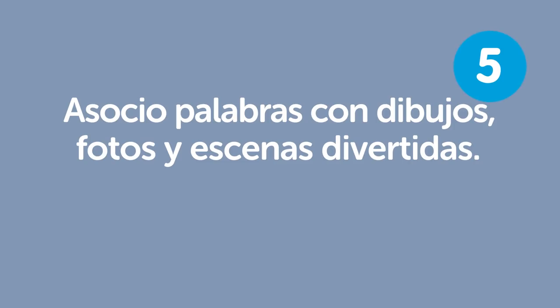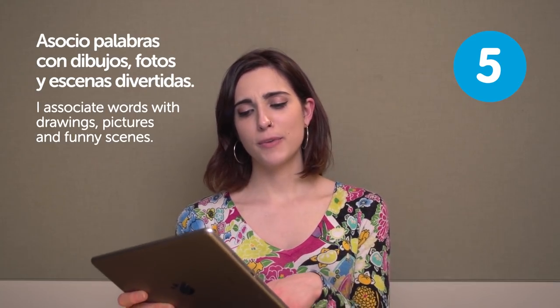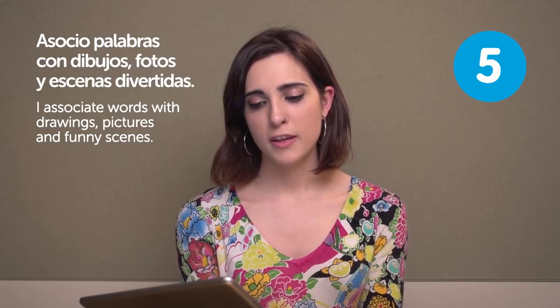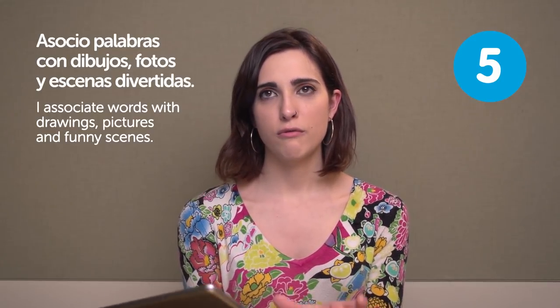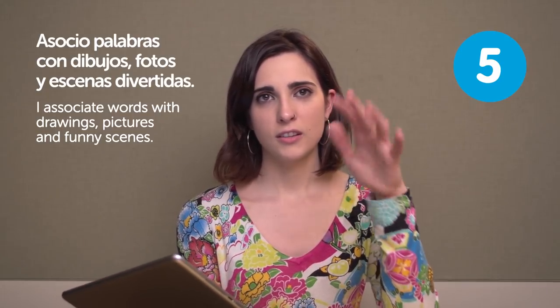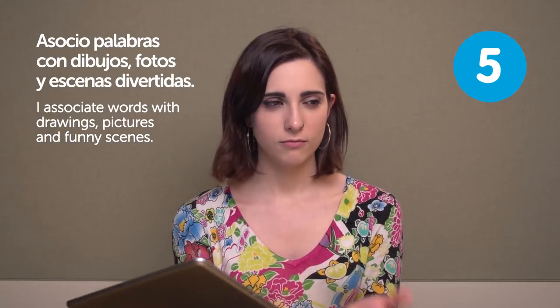Asocio palabras con dibujos, fotos y escenas divertidas. I associate words with drawings, pictures and funny scenes. I think this is more appropriate for kanji. Some of them you can kind of infer what they mean if you have a drawing, since they are similar to what they mean.